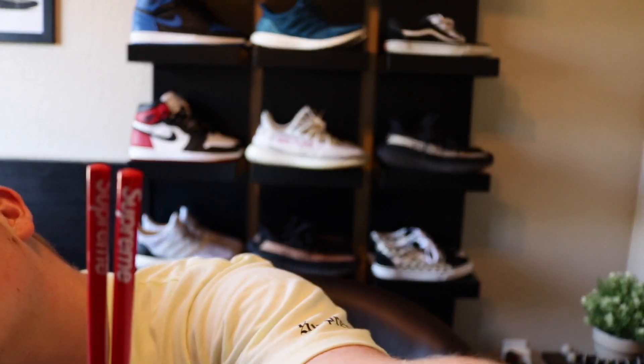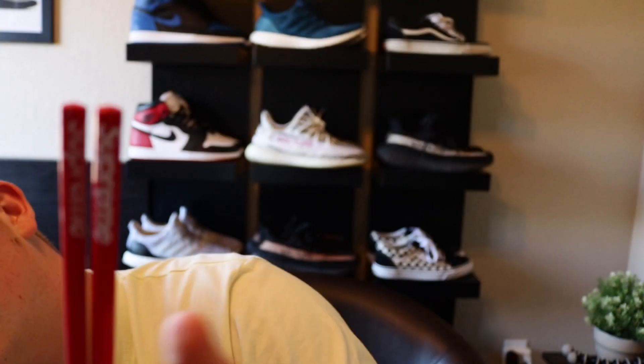Here are the Supreme chopsticks — as you guys can tell, it says Supreme on the chopstick right here, and it also says it on the front of this one. That's pretty much all they are. They're good quality — they're like actual chopsticks, not wooden or anything. They start thick where you put your hands and get smaller towards the end.